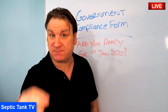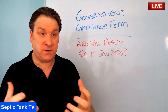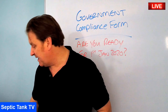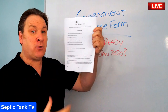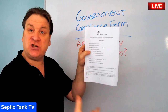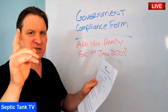I've made this video to show you an easy way to answer all the government inspector's questions. It's called a government compliance form. You can search for it on Google, or download it for free from my website — no catch. Once downloaded, print a few copies, hand one to your solicitor, and put one on display in your kitchen or utility room. The form preempts and answers all the questions the government inspectors are going to ask you.